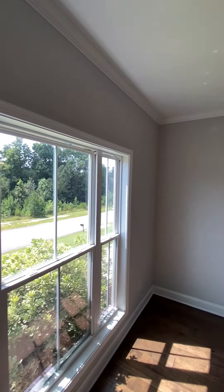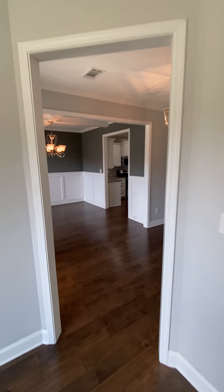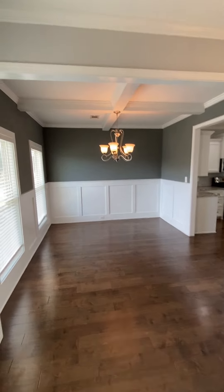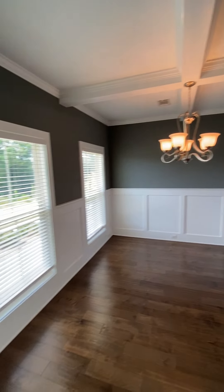On the other side of the front door is the dining room. You've got the coffered ceiling and wainscoting around the bottom.